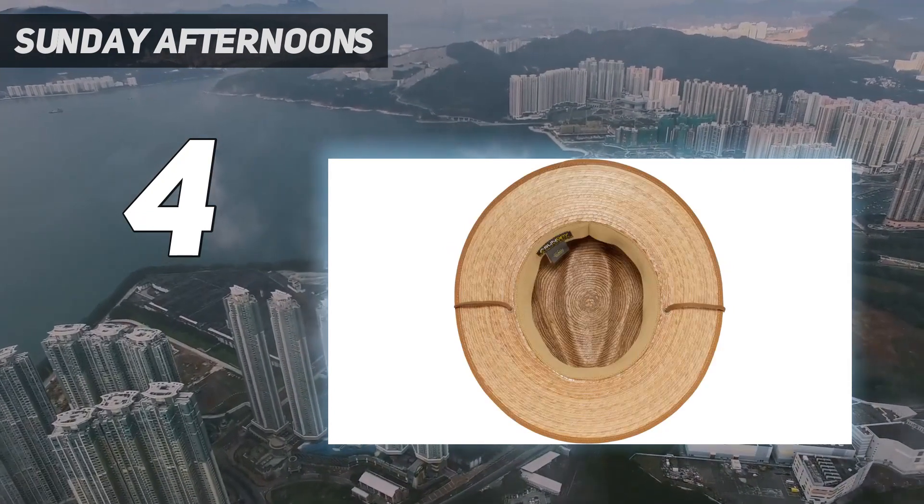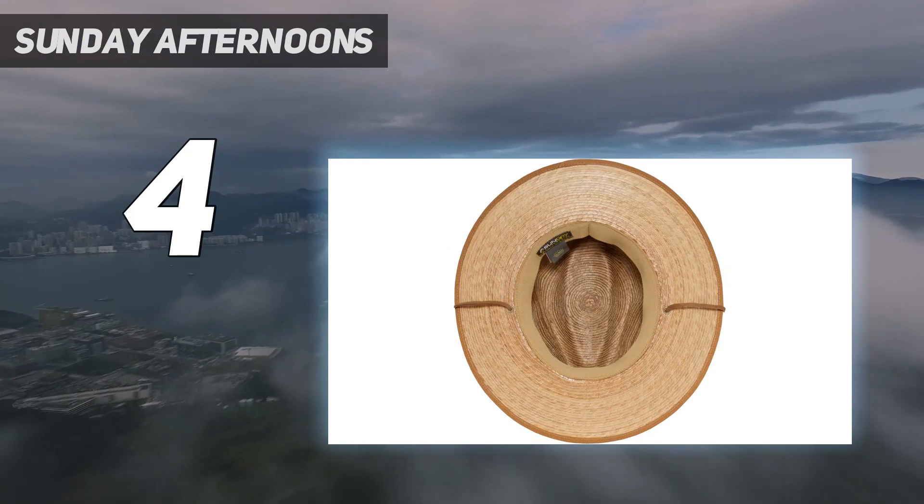This is an excellent choice for those seeking a good-looking, comfortable, all-around great hat.